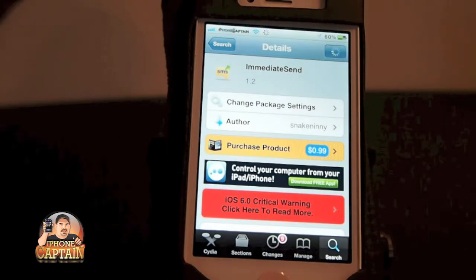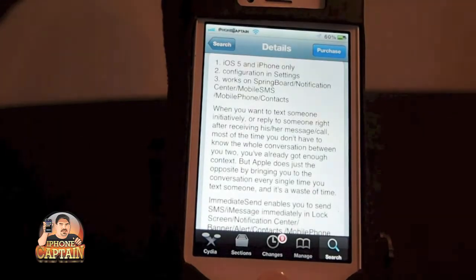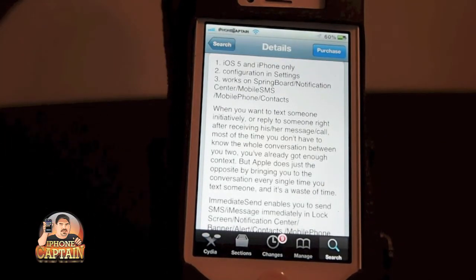This one is available for $0.99. You can check it out — let me flip over here to some of the features. You can see here that it's only available on iOS 5 and the iPhone 5 only.